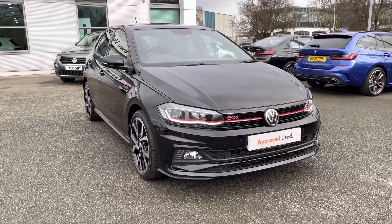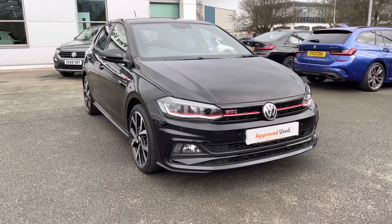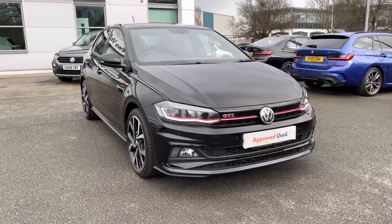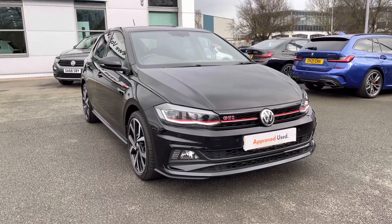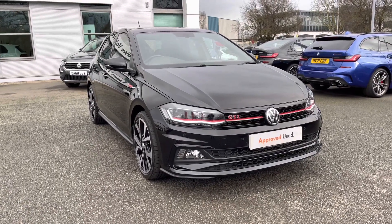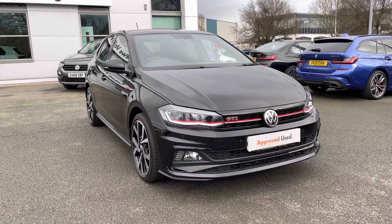Hello everyone and welcome to Crew Volkswagen. Today I'll do an exterior video and also an interior video going through some of the features on this fantastic Polo GTI we've got for sale, featuring the two-litre TSR petrol engine producing a massive 200 PS in this small little car. It's an automatic, 2020 registered car, and it's covered just over twelve and a half thousand miles.